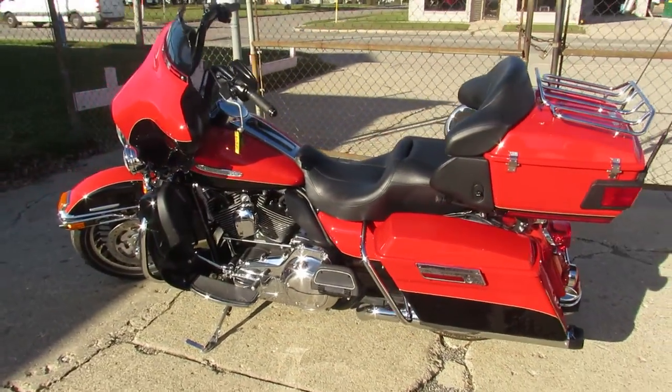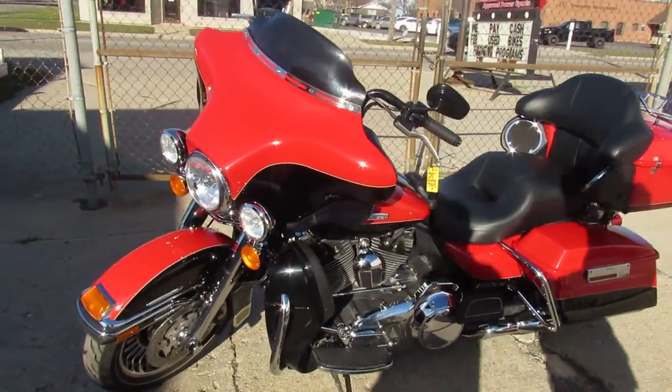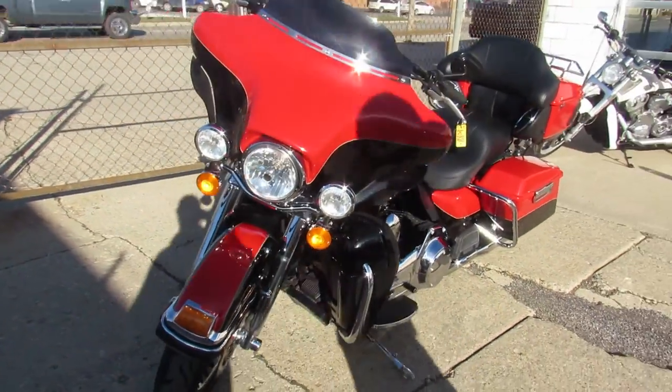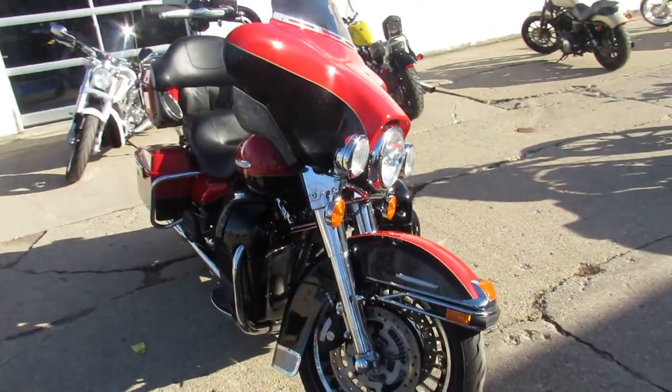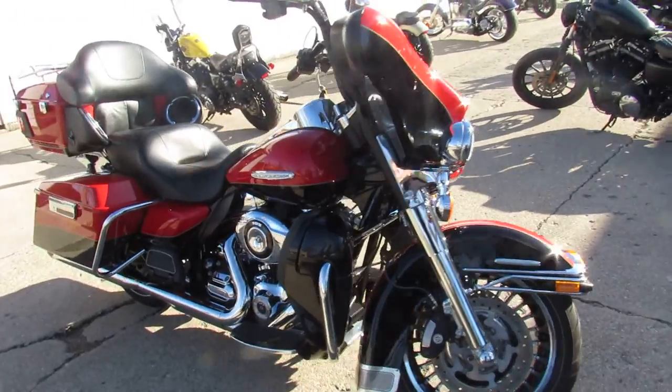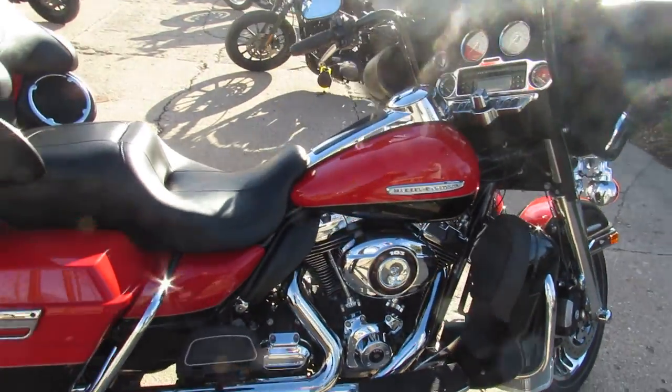It's clean, as you guys can see in the videos and pictures — this thing is in great shape. Two-tone paint, comes in red and black, shines like new. All the chrome is flawless. It's got the 103 motor in it, so she runs strong. It does have dual Reinhardt exhaust, which sounds awesome on those 103s.